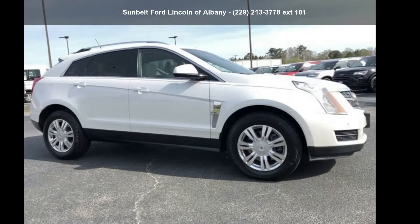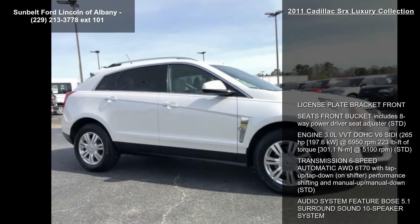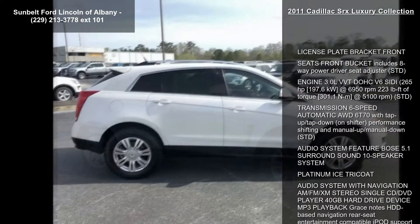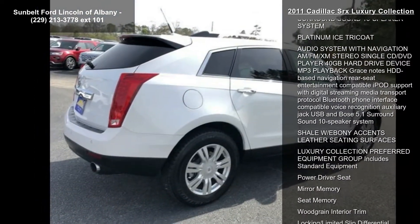Presenting the Cadillac 2011 SRX Luxury Collection. If you are looking for a first class ride, you have found it. This vehicle comes with a reliable 6-cylinder engine connected to a smooth shifting automatic transmission.